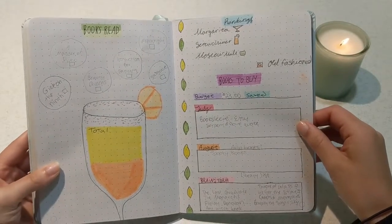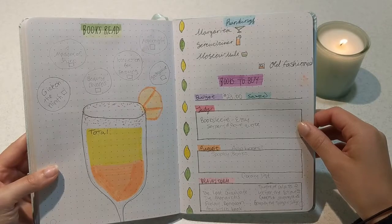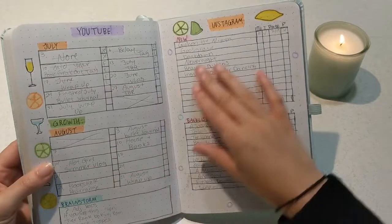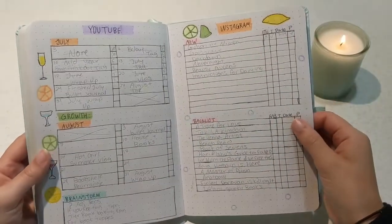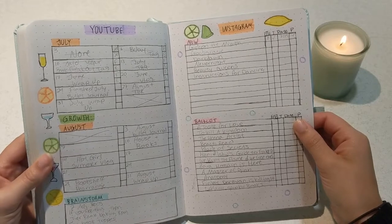Books read — it's a cute little cocktail with bubbles that kind of go around, like when you see a champagne bottle. That's the idea. Those are all the books I've read so far as of filming this. My rankings page and books I'm gonna buy — it's all very much the same as what I've been doing the past spread or two, just with the cocktails and fruity theme.